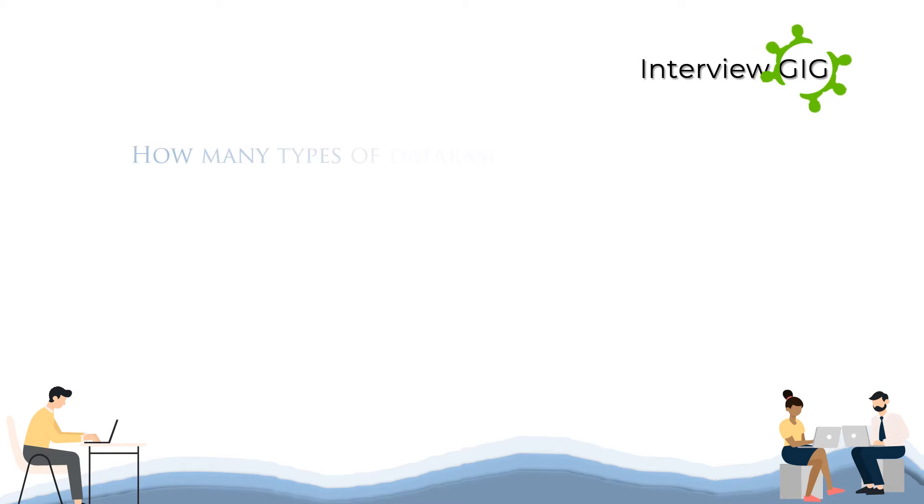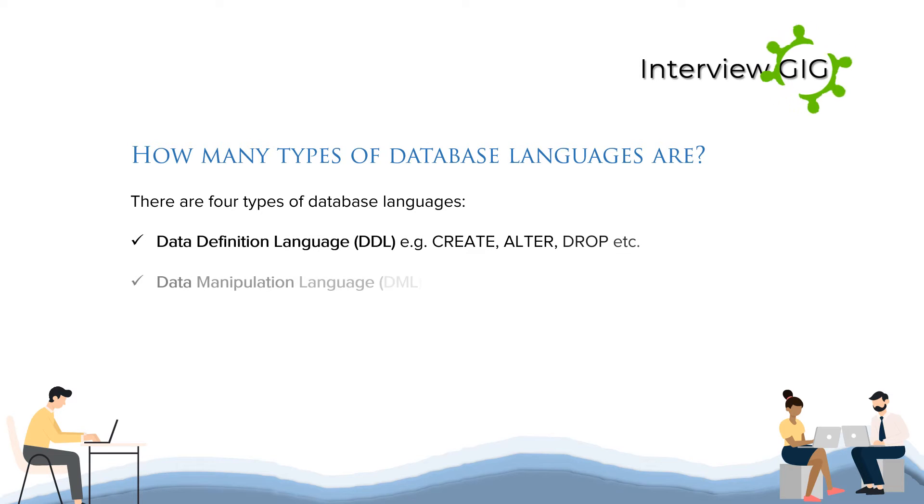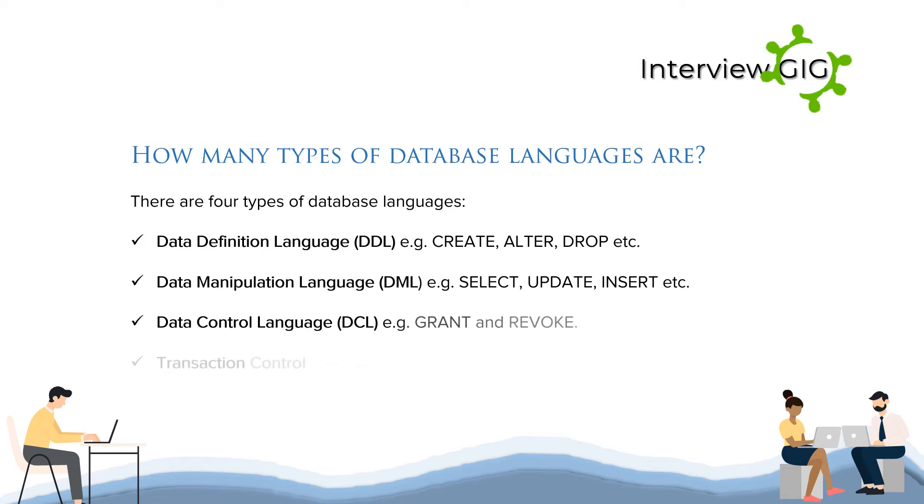How many types of database languages are there? There are four types: 1. Data Definition Language (DDL) — for example, CREATE, ALTER, DROP. 2. Data Manipulation Language (DML) — for example, SELECT, UPDATE, INSERT. 3. Data Control Language (DCL) — for example, GRANT and REVOKE. 4. Transaction Control Language (TCL) — for example, COMMIT and ROLLBACK.